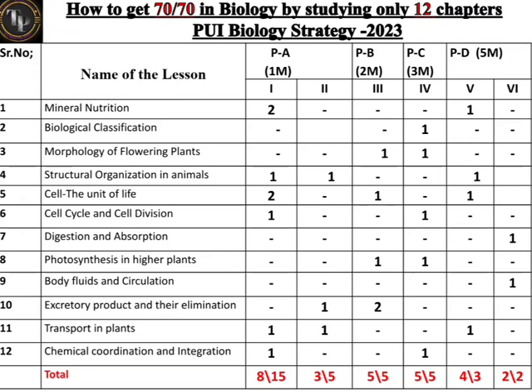If you study only these 12 chapters, out of 15 MCQs, 8 MCQs are covered; out of 5 fill-in-the-blanks, 3 fill-in-the-blanks are covered — meaning only 9 marks remain in the one-mark section. For the remaining question types, everything is covered. For the 2-mark section, you have to answer 5 questions and all 5 questions are provided here. For the 3-mark section, you have to answer 5 questions and all 5 questions are provided here.